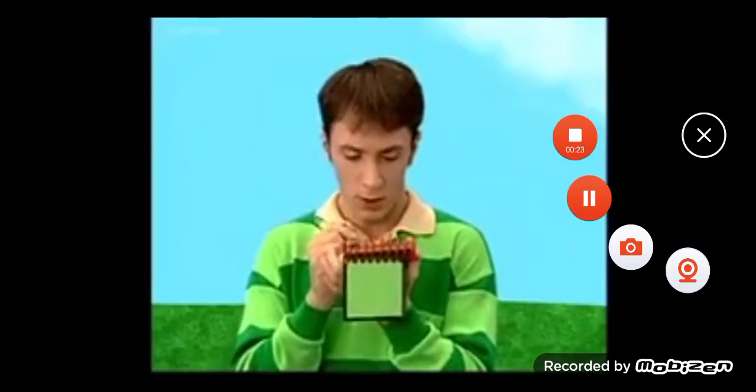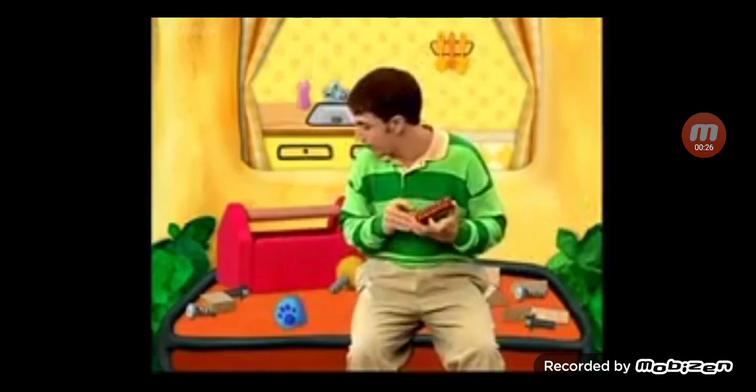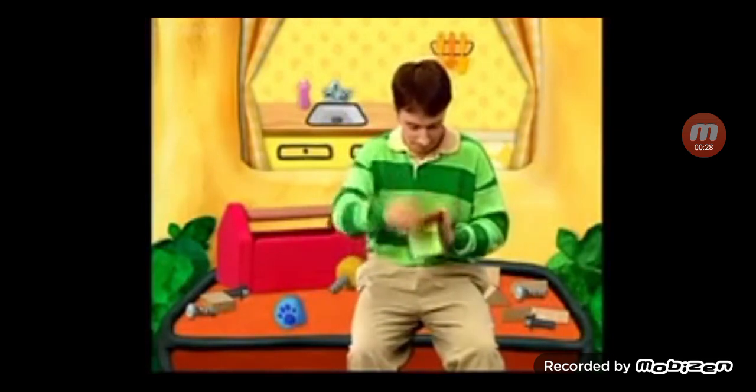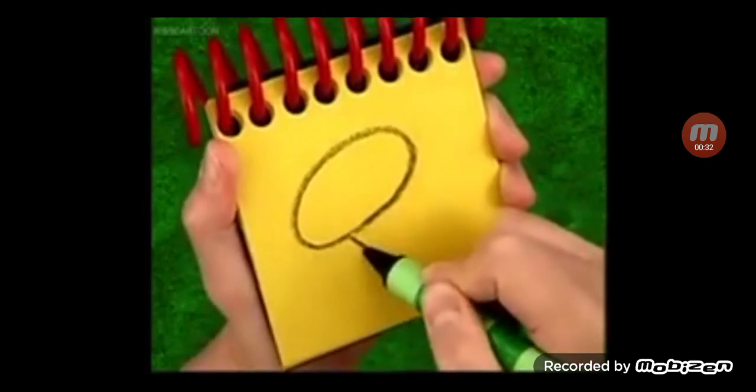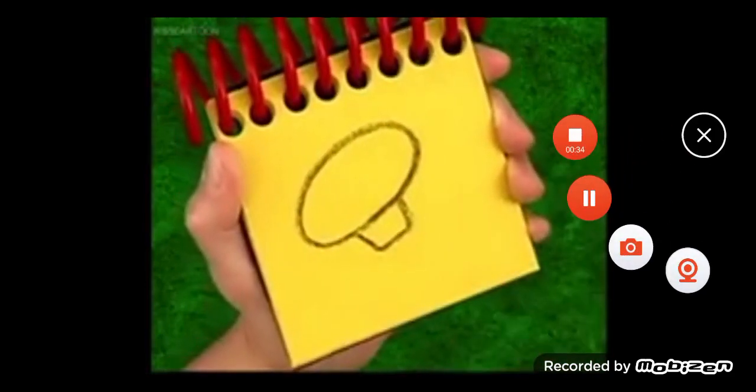So, what is this clue? A knob! Right. First, an oval, then a line around like this. There, a knob.